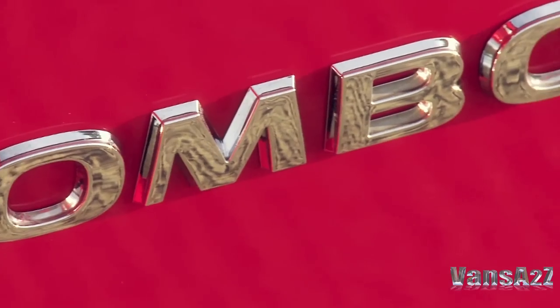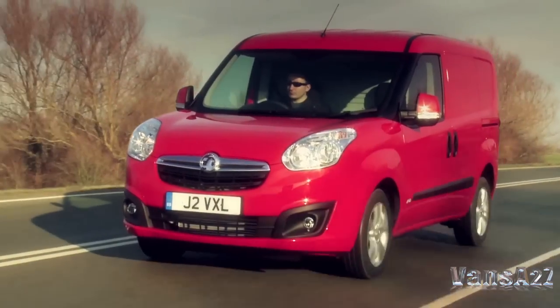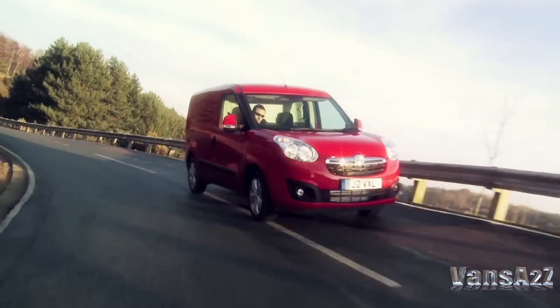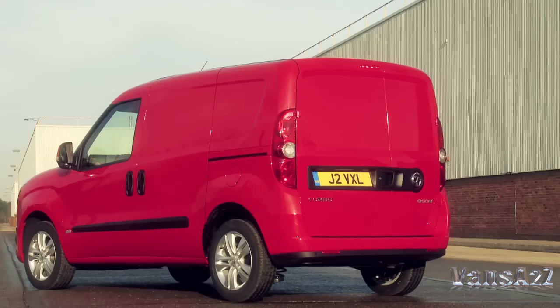Vauxhall has launched its all-new Combo, and it's a very different proposition to its predecessor. Based on Fiat's Doblo, there's a choice of two wheelbases, two roof heights, and two gross vehicle weights.